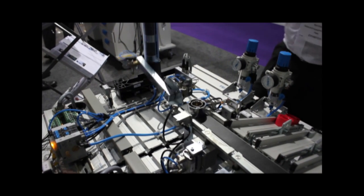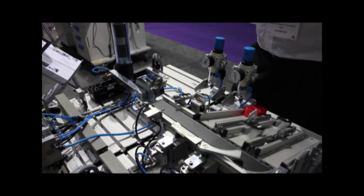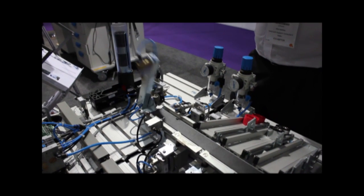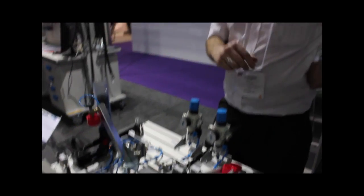Again, it's for training engineers how the PLC works. They have to write the programmes to control the two pieces of equipment working together as well as independently.